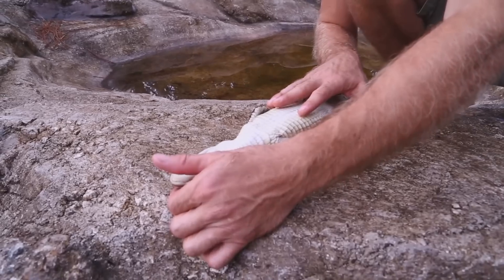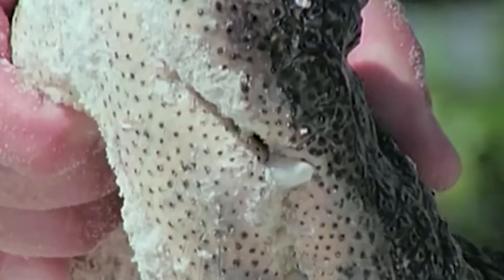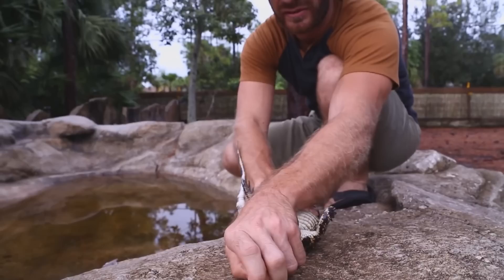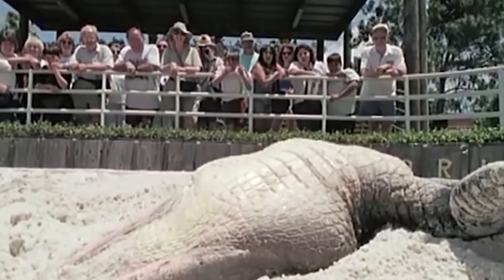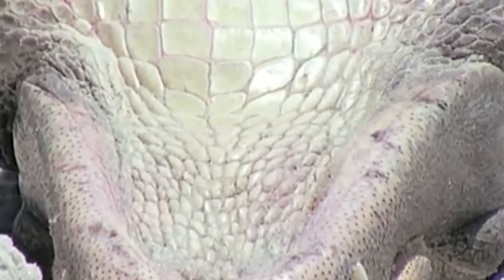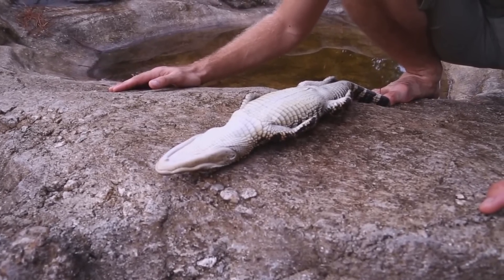To truly baffle an alligator, not just make it freak out, you gotta know the trick. It's like a shark stupor, but a bit trickier. Shut its jaws — no hands inside, obviously — then flip it onto its back and stretch that neck. The animal reacts as if it's under attack and goes still. It's an inborn survival thing: staying still to remain unnoticed. These gators can hold that pose for ages until they're flipped back. Flipping over messes up the signals between its brain and inner ear, leaving the poor thing in a stupor — so disoriented that its body and brain can't figure out how to get back on track.